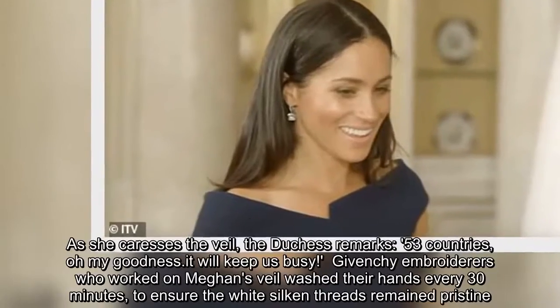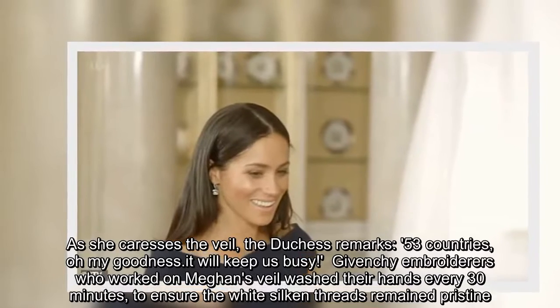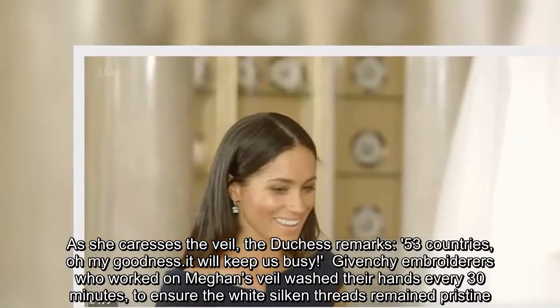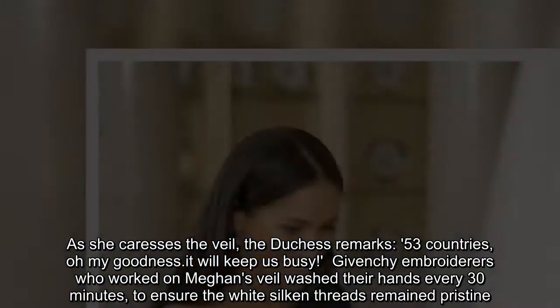As she caresses the veil, the Duchess remarks, "53 countries, oh my goodness, it will keep us busy." The Givenchy embroiderers who worked on Meghan's veil washed their hands every 30 minutes to ensure the white silk and threads remained pristine.